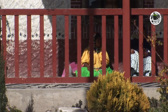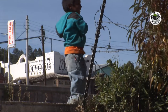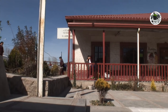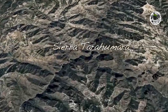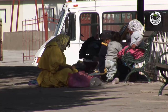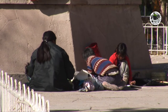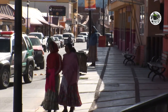The first stop for me is in the town of Klil. Located in the Sierra Tarahumara, Klil is the biggest town in the mountains. Many Tarahumara natives come here for supplies and to do business with their handcrafts.